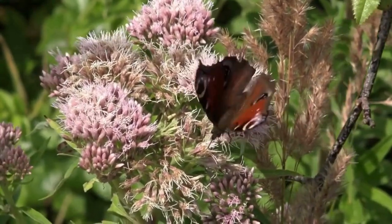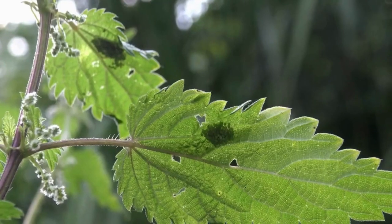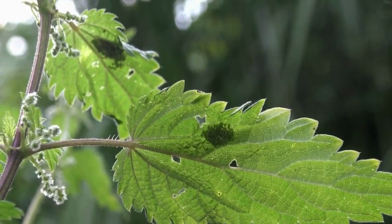The peacock butterfly is a common species found throughout Europe. On the underside of stinging nettle leaves, you will find the eggs of the peacock butterfly.